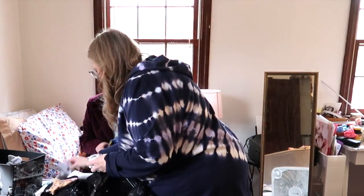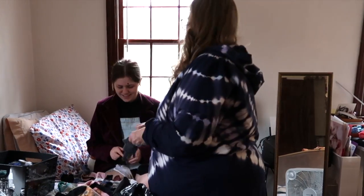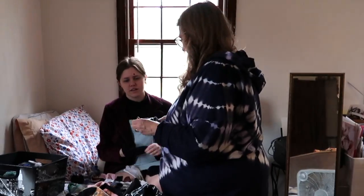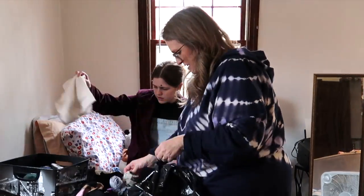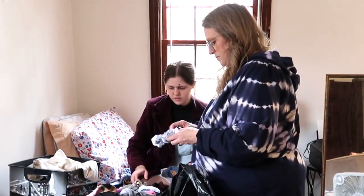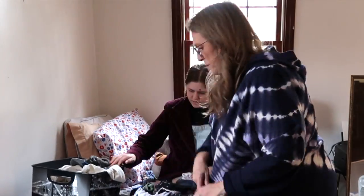The first battle is scheduling a time where you're going to do the decluttering in the first place. It's not easy to make space and time for a dedicated declutter because there's always things that you would rather be doing. A lot of times there's things that you need to be doing, and you have to schedule that time.